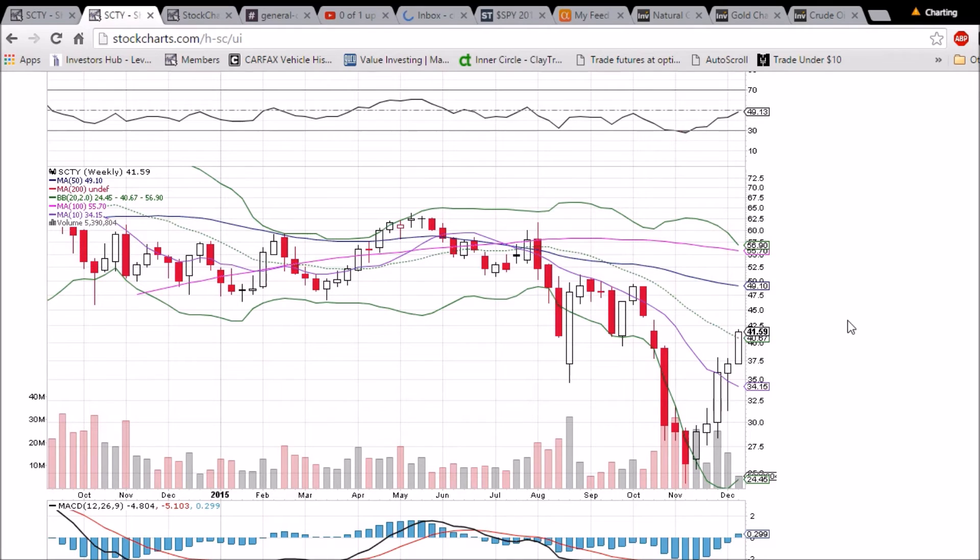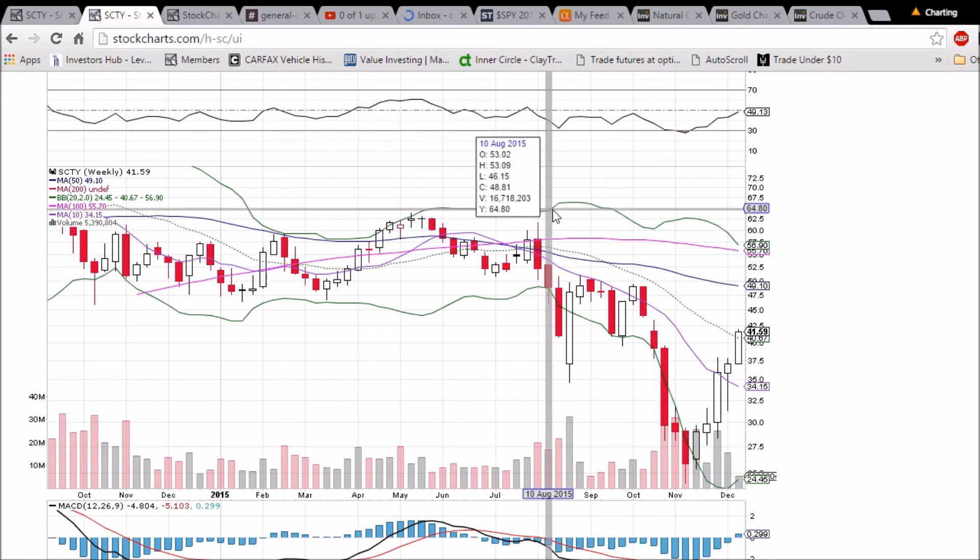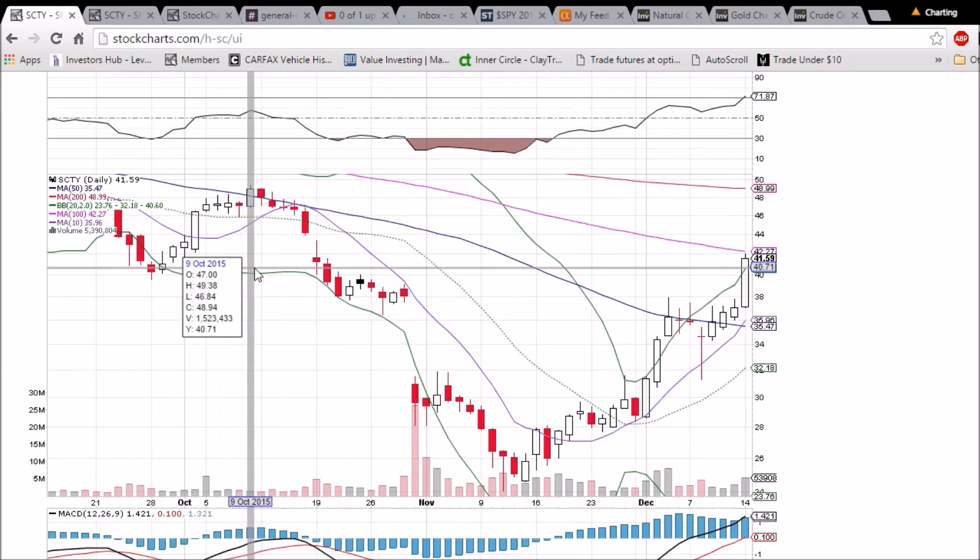On the weekly chart, with only one trading day locked in and still four more to go, this pattern can and will change. We'll be watching for any sign of weakness. If we close below the middle Bollinger Band at 40.67, that will indicate some consolidation and perhaps another back test of the 10-week moving average support.